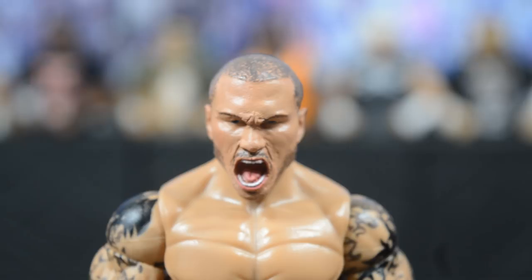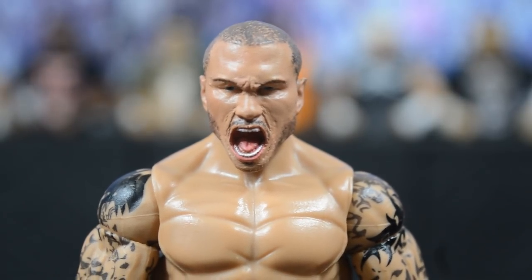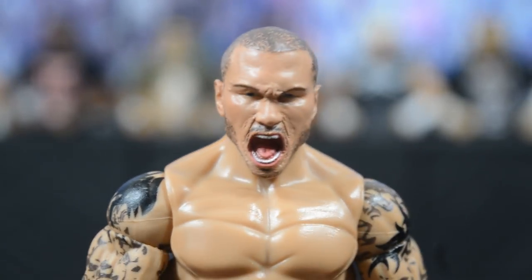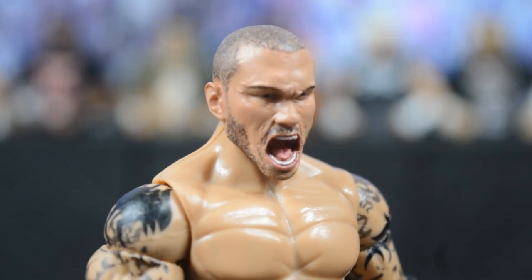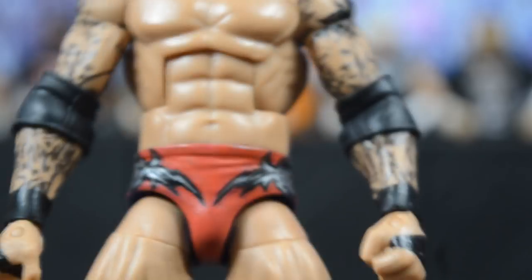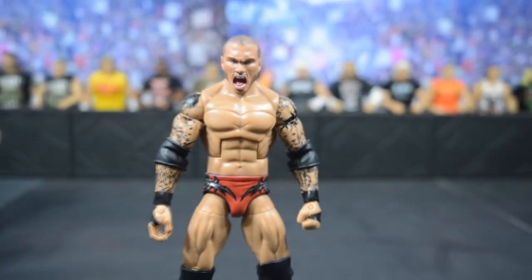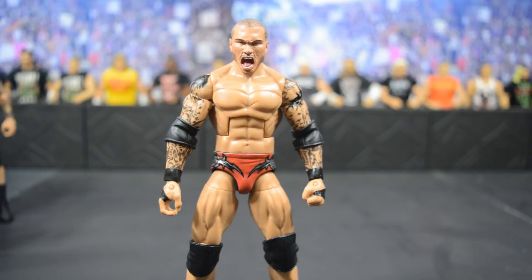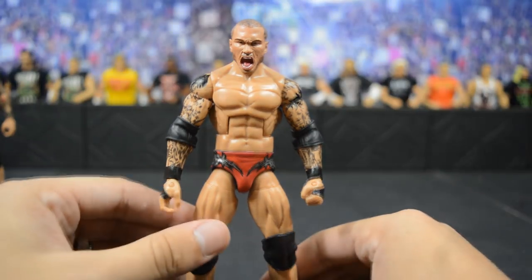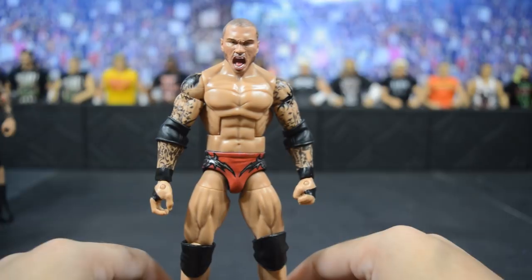Here we have this completely redone Randy Orton head scan — you will never see anything like it. He took the Elite 35, removed the entire bottom jaw, and then hand-sculpted the entire mouth, sculpted those angry forehead wrinkles, and there is even a vein sculpted on the right side of his head. The hair detail is amazing. This is moments after Randy performed the curb stomp RKO on Seth Rollins, so this is his WrestleMania 31 attire — red trunks with dark gray and black designs. It just looks so great with those elbow pads and that yelling head scan.